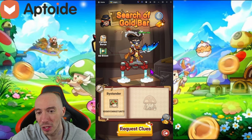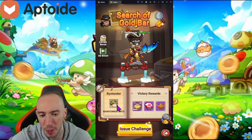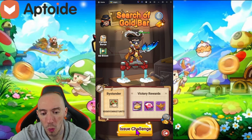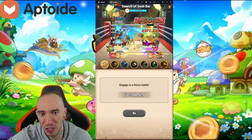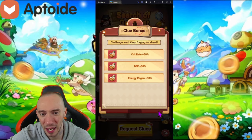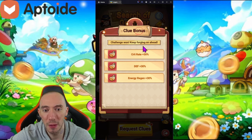For the 'Search of the Gold Bar' mode at the top, it's pretty simple. Click on the bottom where it says 'Request Clues,' and then you'll have to challenge a PVP mode. You can issue challenges up to five times per day, and if you win you get rewards. It's a quick little PVP mode — early on you should be able to get through some of these. The power difference isn't too drastic; it's a bit luck-based depending on who you get. After you defeat them, you get clue bonuses.